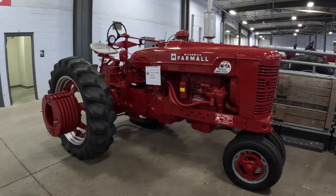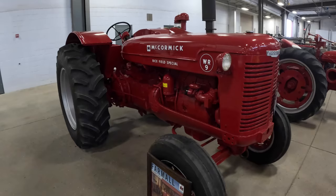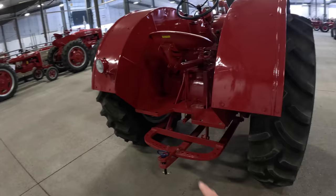Super MTA — look at the wheel weights on this tractor, they're hanging way out there. Six of them. Makes it look like it means business. And something we don't see in my neck of the woods — WDR9, this is a Rice Field Special, like a Wheatland tractor. You don't see the 9 Series out east where I live. These tractors were just designed to pull — drawbar pulling all day long — that's what they were designed for.